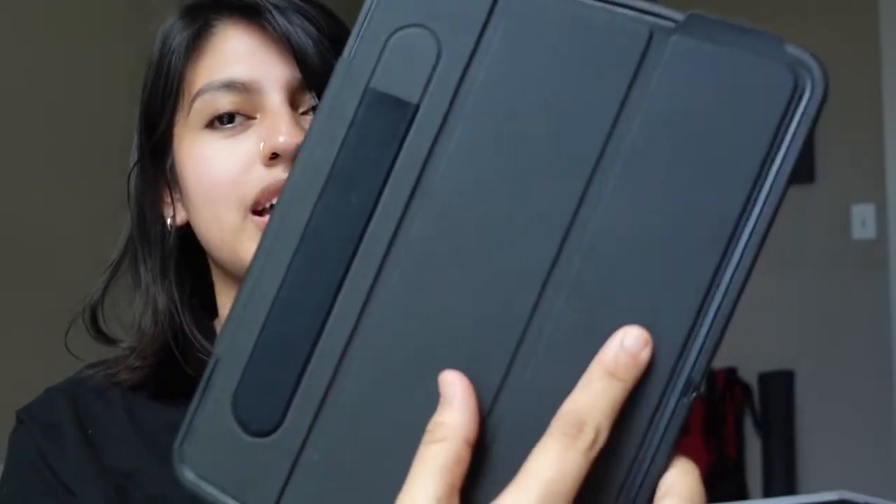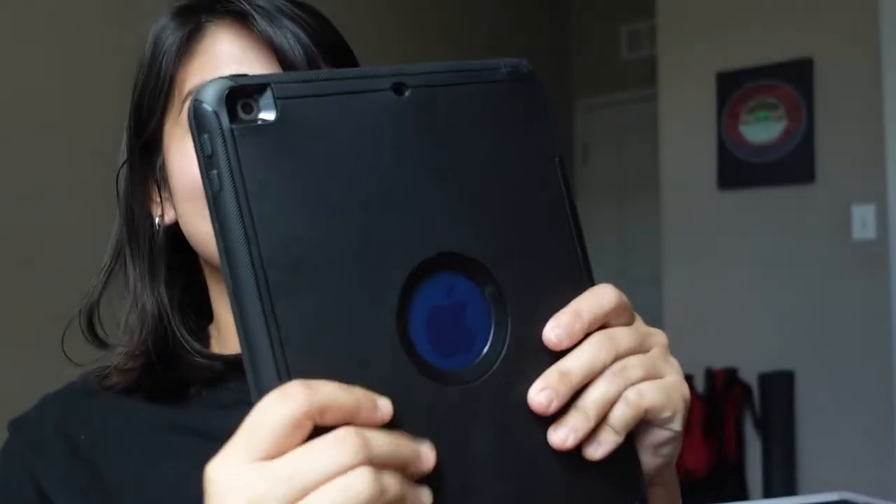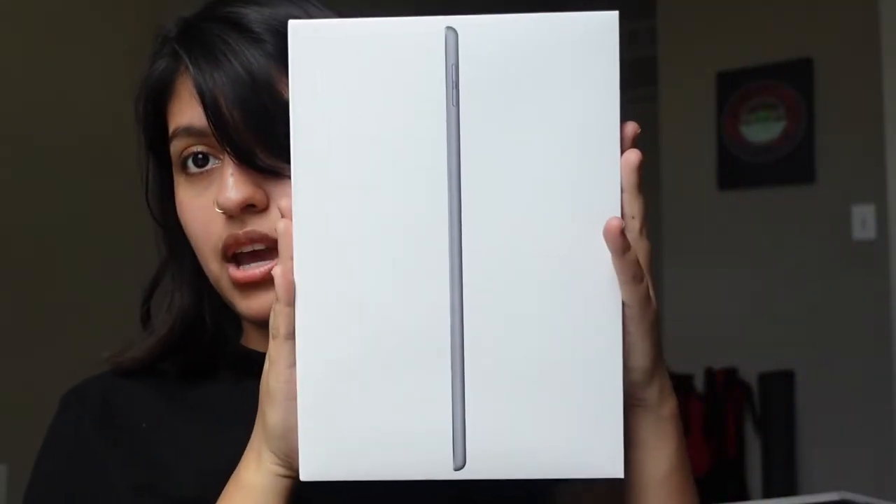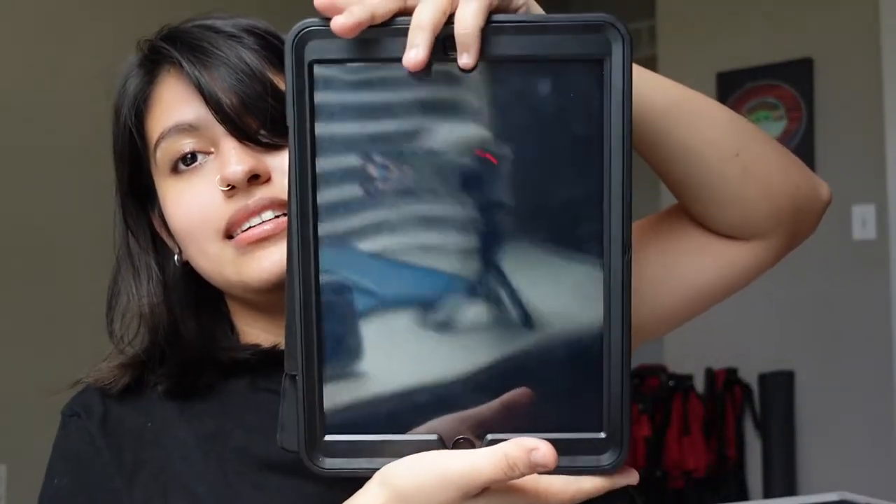Yes, we do get an iPad. Here you get the case of the iPad and you get the iPad — just look at the beautiful case. It's really protective; if it falls it won't break easily. You open it and then you see the iPad. I was actually looking at the box to see what generation it is — it says iPad 8th generation.